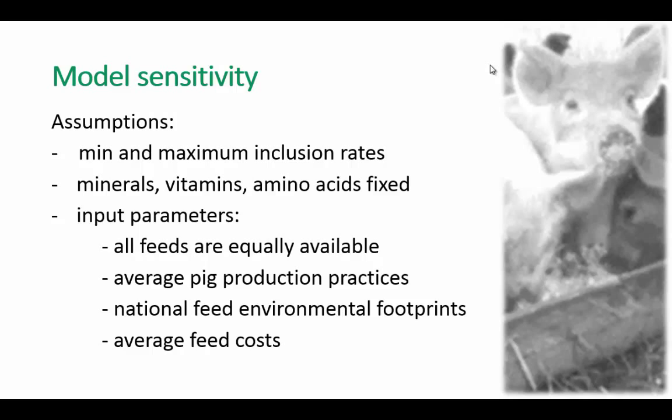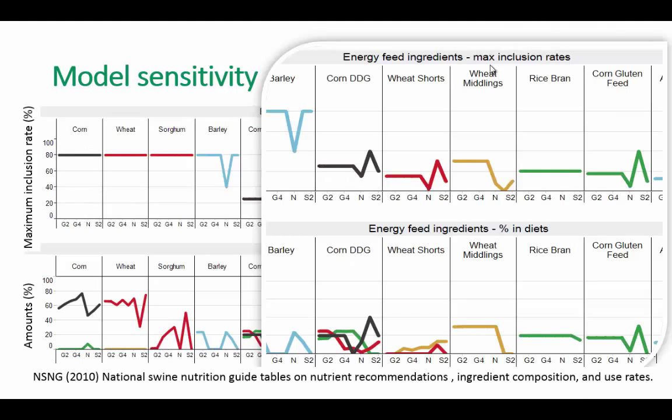Here is the sensitivity towards the maximum inclusion rate. The upper chart shows the maximum inclusion rates for corn, wheat, sorghum, and barley, and the magnified part shows wheat shorts, wheat millings, and rice bran. The maximum inclusion rate for wheat millings is 20%, and in the particular diet it is also exactly 20%. That means if we decrease this maximum inclusion rate, the diet profile will change, because something will have to substitute for the wheat millings that we lost.